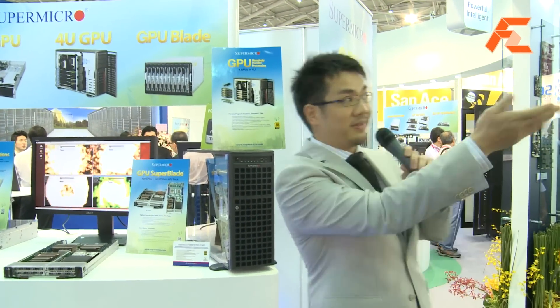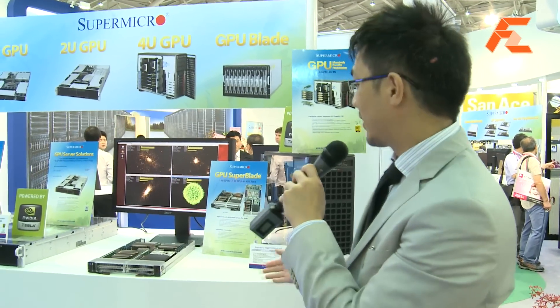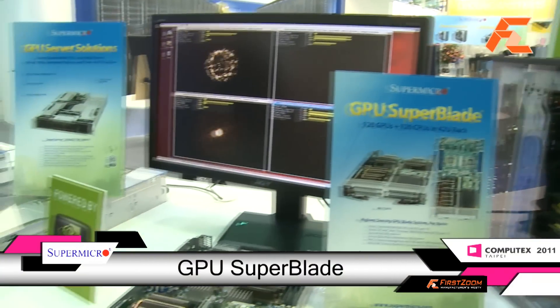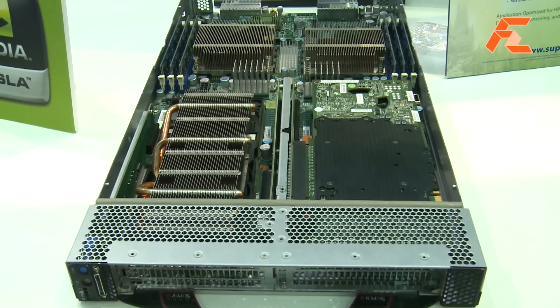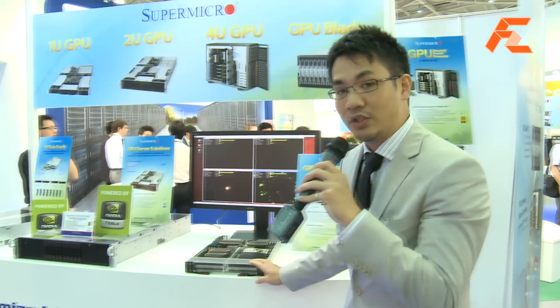From here you can see right across from the NVIDIA booth. We are showcasing our enterprise GPU solutions. Here you see the GPU-based Superblade — it's a blade server. We can fit 20 Tesla GPUs in a 7U enclosure, which is the highest density blade server based on GPU technology.